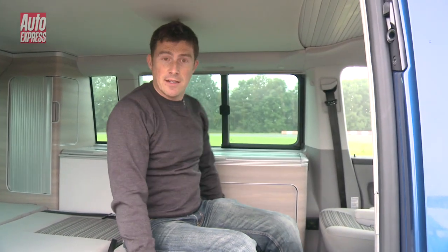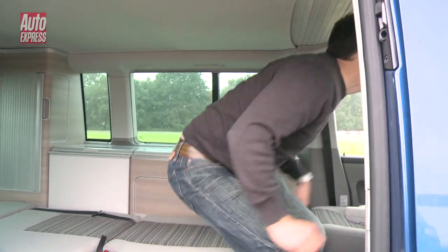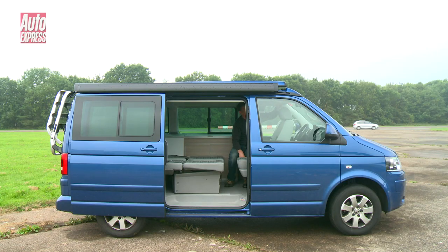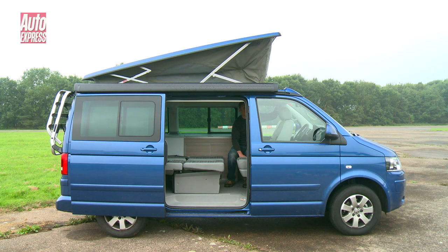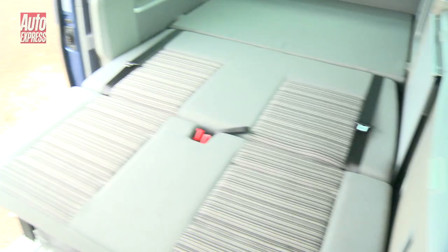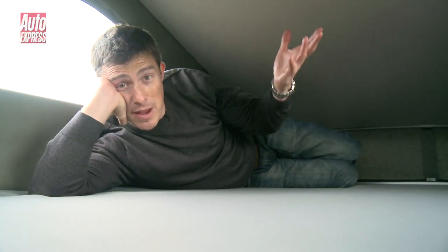So that's one bed, now for another. By opening a hatch and then pressing a button you can raise the California's roof to create a second floor, and when you climb up you'll find there's another bed up here too.